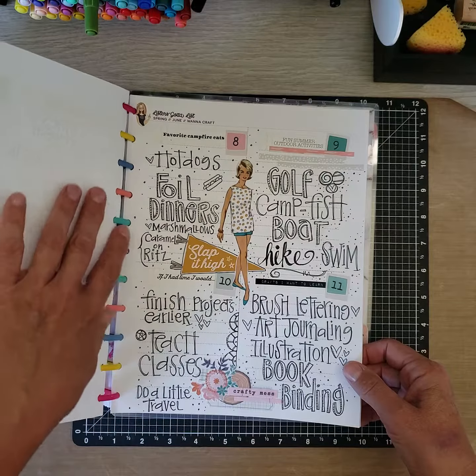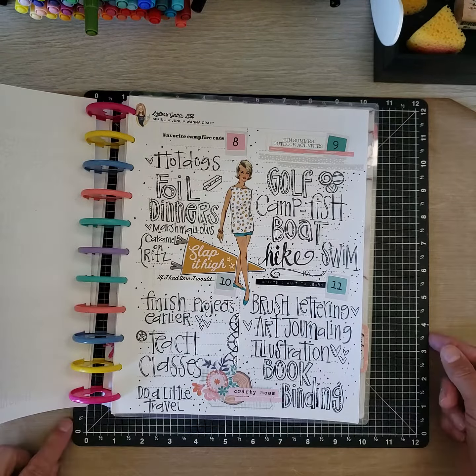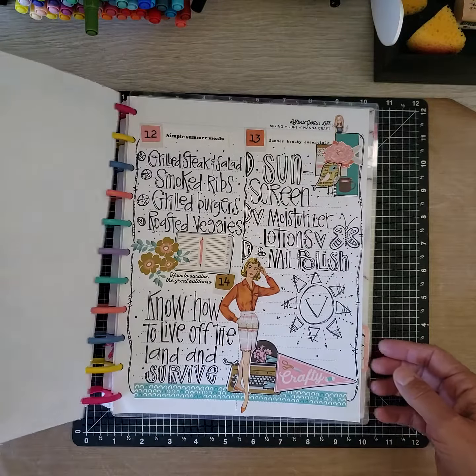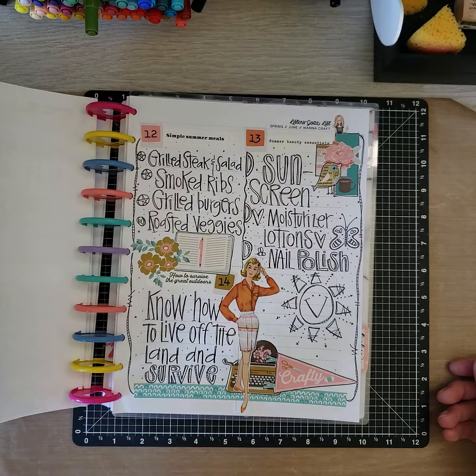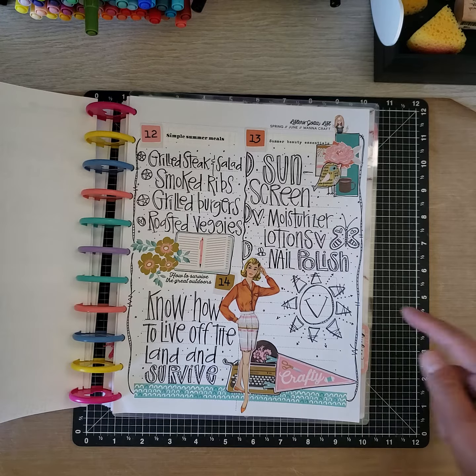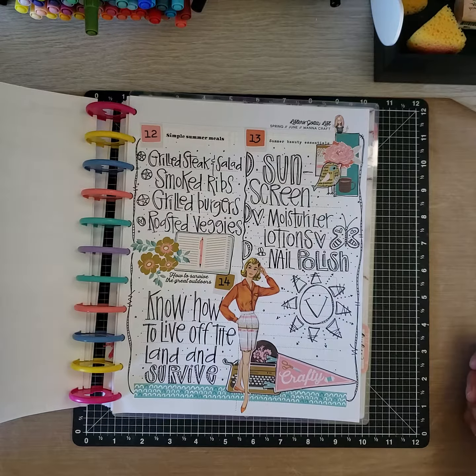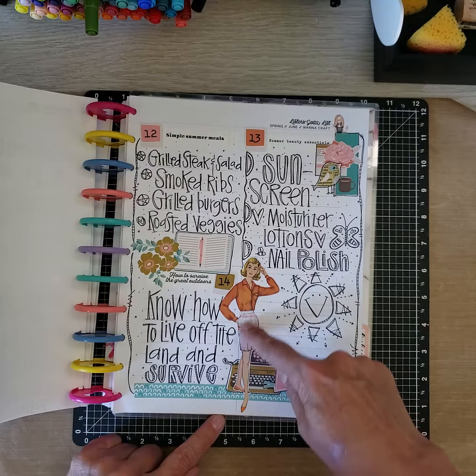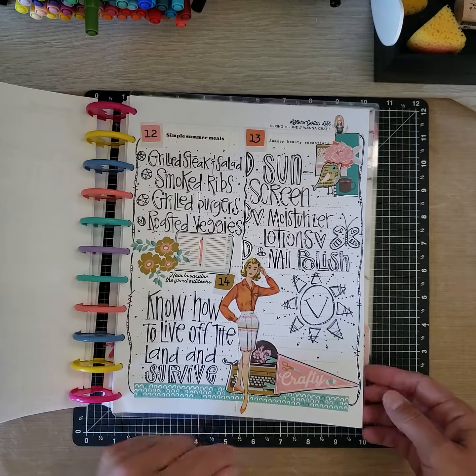Starting week 2, I've got days 8, 9, 10, and 11. Ending out week 2: days 12, 13, and 14. I've got a few little doodles of sunshine because it's summery, butterflies, and fun little stickers of the Reset Girl honeys, which I love a lot.